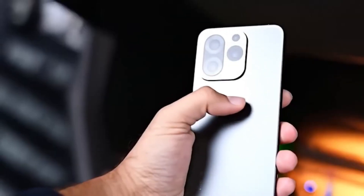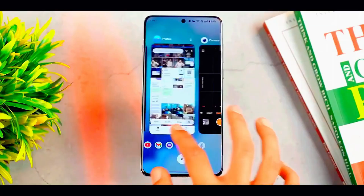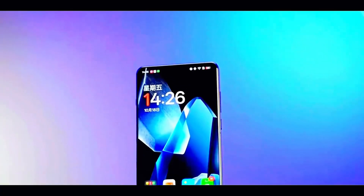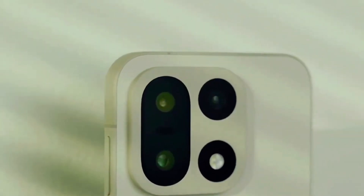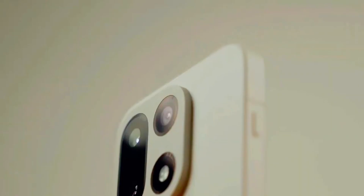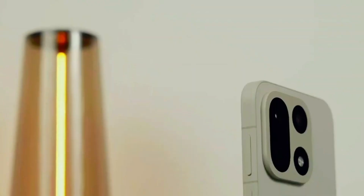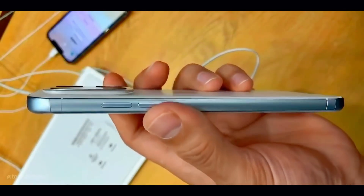OnePlus isn't just hinting at strength — they're practically screaming it from the rooftops. The company is treating the OnePlus 15 like it was forged in a sci-fi fantasy world, hyping its new aerospace-grade metal body as if it's armor for your pocket. Dramatic, sure, but underneath the marketing is a genuinely cool piece of engineering. The metal frame goes through a process called micro-arc oxidation, MAO for short — think of it as giving the metal a ceramic-like coating, the same kind of treatment you'd find on high-tech aerospace components.